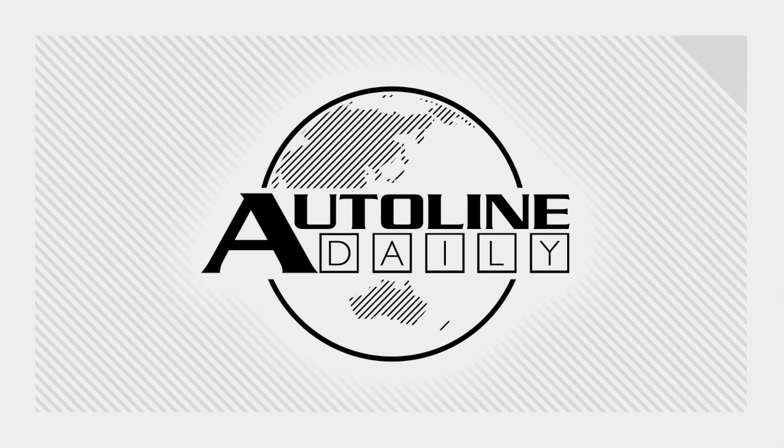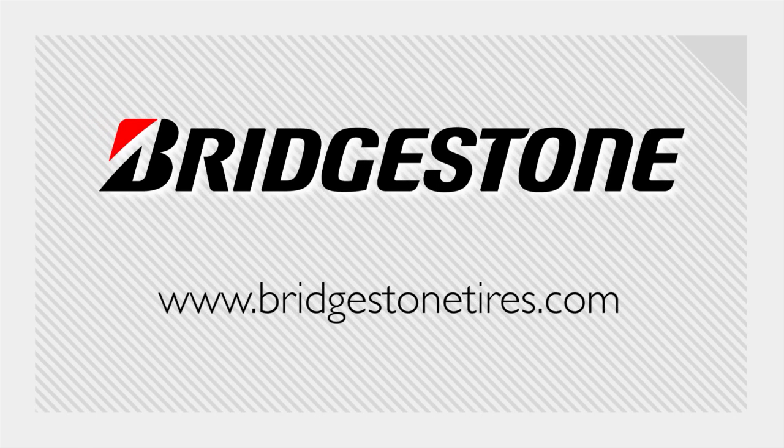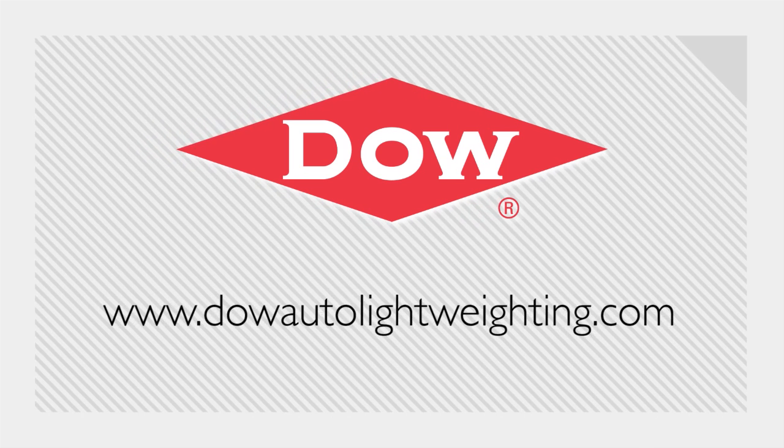Autoline Daily is brought to you by Bridgestone Tires — your journey, our passion — and by Dow Automotive Systems, breakthrough technologies for lightweight vehicles.